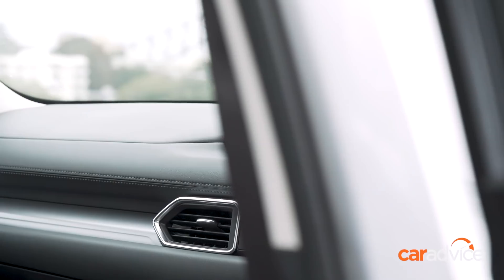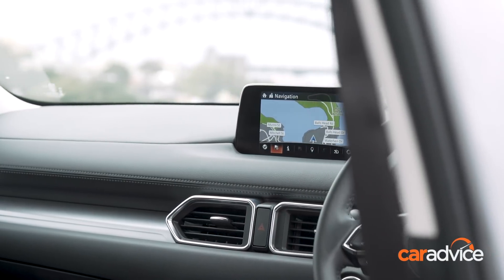The display is disappointing — it just looks too small. Most of the rivals have 8-inch screens, but that 1-inch makes such a difference. It does look very small. The mapping also isn't as sophisticated as in the Kia.